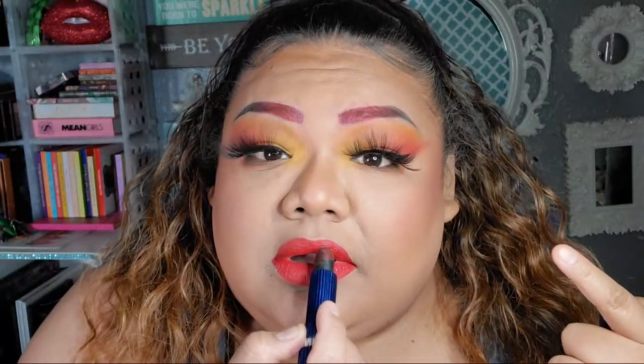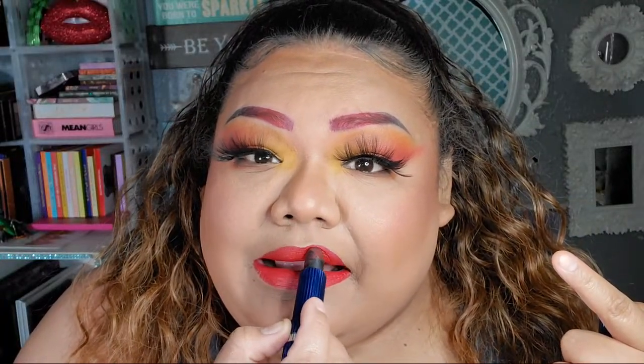I'm gonna do just half the lip so y'all can see what it does. Y'all see what it just did? I think this side is better. It's called a Lip Transformer.